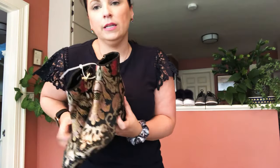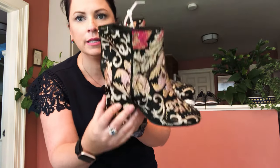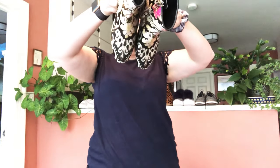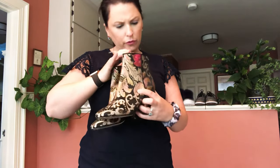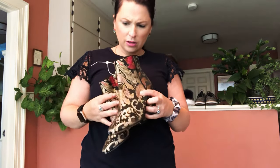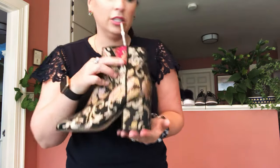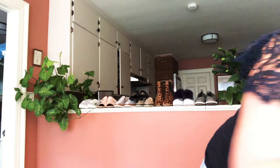Another pair of Sam Edelman embroidered boots — these match the earlier shoes but are ankle booties. I love these; they're so stunning for fall. I believe these are a size six.